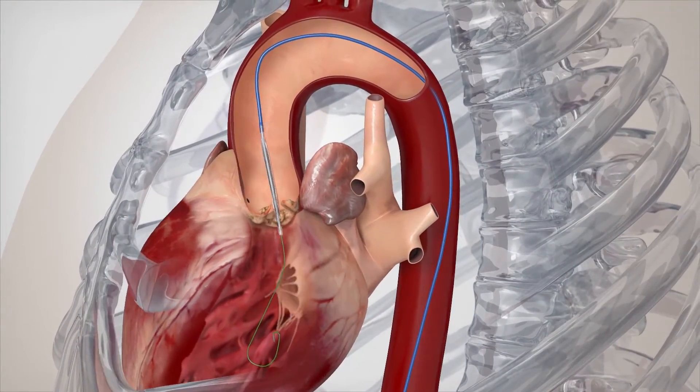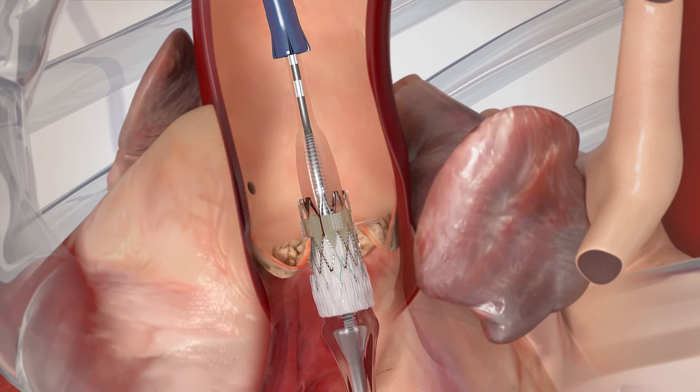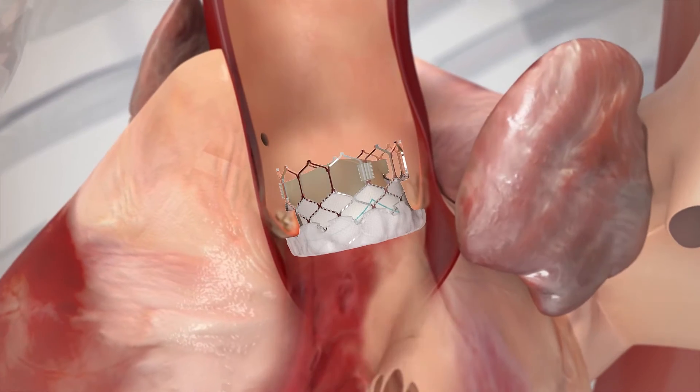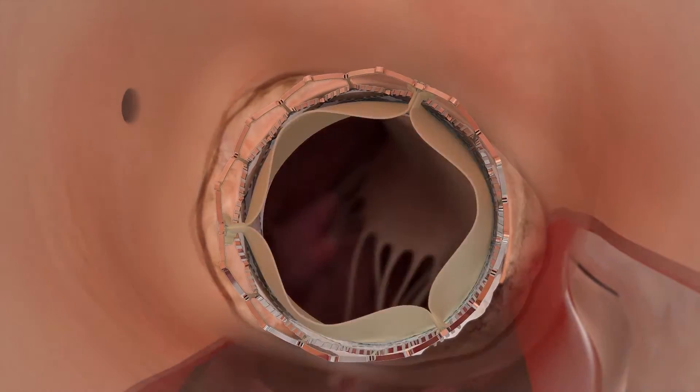Once that wire is there, we can deliver a balloon which dilates the narrowed valve, and then deliver another balloon which is carrying a valve into the same place. So in contrast to a surgical procedure where they actually excise the old valve, we implant the new valve right over the old valve. In fact, the old valve acts as an anchor for the new valve implant.